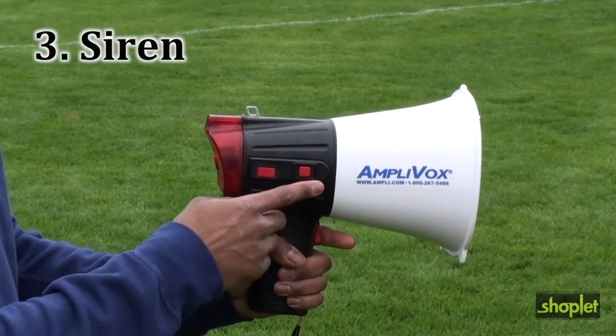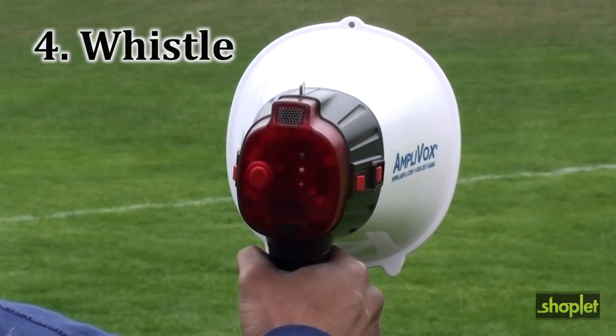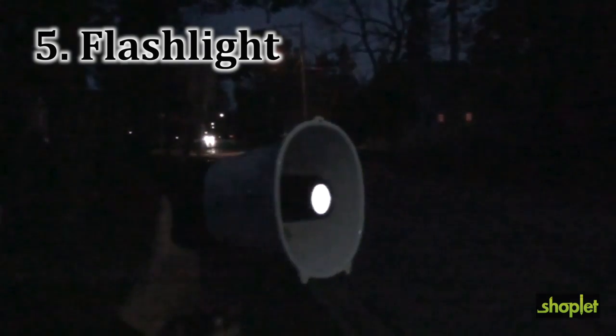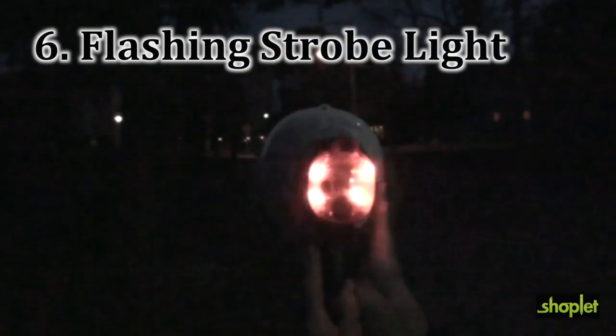Third, it has a siren. Fourth, it has a whistle. Fifth, it includes a flashlight. And sixth, it has a flashing strobe light.